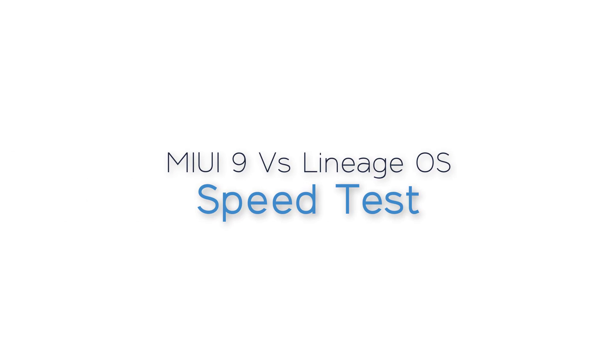Today, I am going to show a speed test comparison between MIUI 9 and Lineage OS, which is based on stock Android.